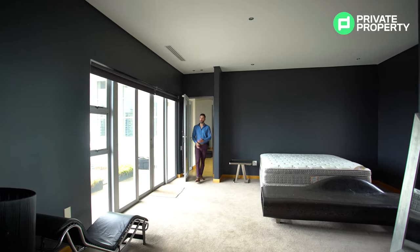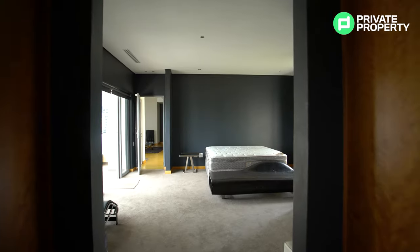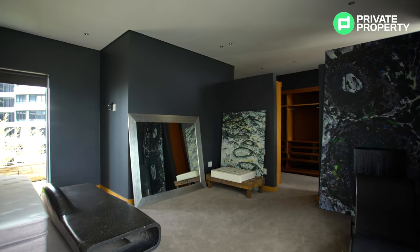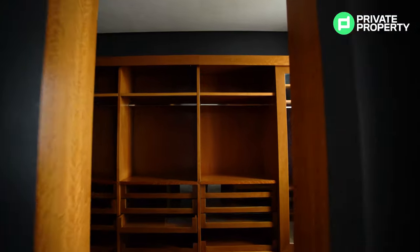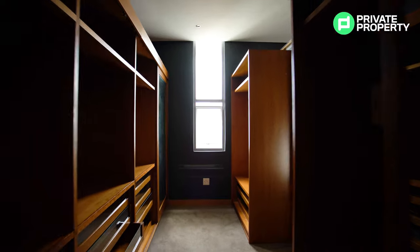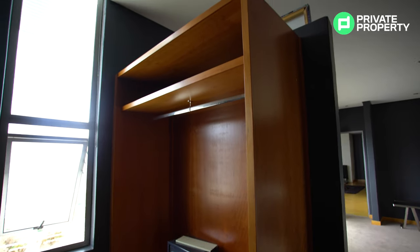Here we are, last but never least, the master suite. Now this master suite has not one but two balconies — one of them being a private balcony that links your master suite to your ensuite bathroom. This master suite has an absolutely enormous walk-in closet that we're in right now. Take a look at this glass siding on all of the shelving — there's a full-length mirror on my right-hand side, plenty of cabinetry, and so much space for every single one of your outfits.